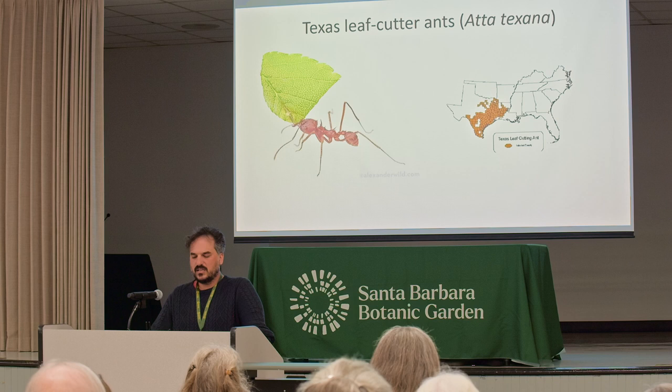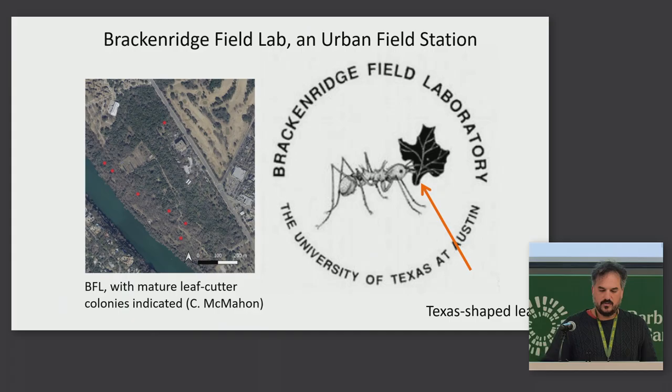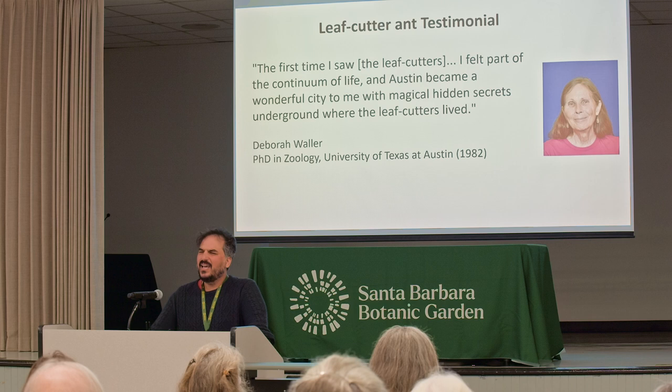These leafcutter ants are primarily distributed in Louisiana and Texas. There is one place in Austin that celebrates them — Brackenridge Field Lab. That's an urban field station, about 80 acres large, and this is one of my main research sites, so a lot of the observations I'll be talking about happened here. The logo of the field station has a Texas leafcutter ant carrying a Texas-shaped leaf.